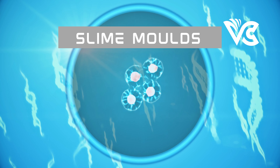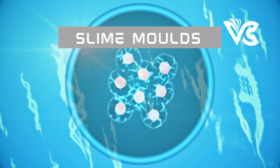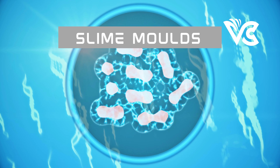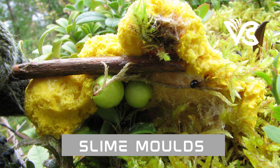Dicty has several unique behaviors that have made it a popular model organism in cell biology, developmental biology, and microbiology. It is known for its chemotactic ability, allowing it to navigate towards chemicals in its environment to find food sources and aggregate during the multicellular stage. Dicty also has phototactic behavior, meaning it moves towards light, which is an important factor in the formation of its fruiting body.